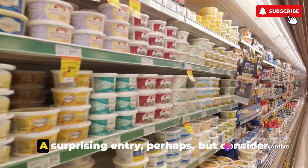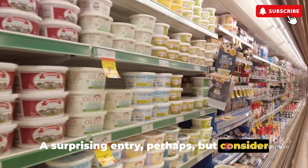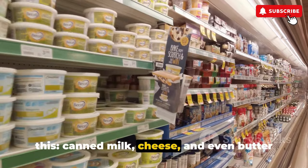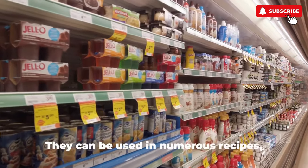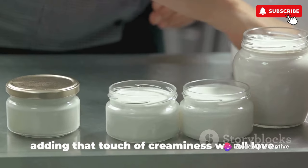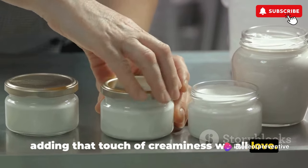Next up we have canned dairy products — a surprising entry, perhaps, but consider this. Canned milk, cheese, and even butter can be real lifesavers when fresh dairy isn't an option. They can be used in numerous recipes, adding that touch of creaminess we all love.